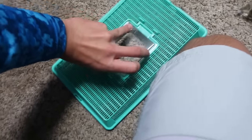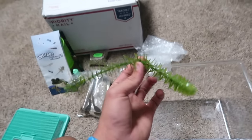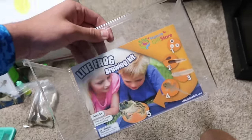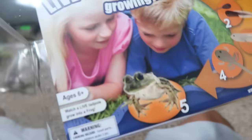So here's the tank. We got the lid right here, and the lid has a little top that opens like that. Inside the tank is just a little tiny plant. On the front right here it says live frog growing kit — all the stages, like I mentioned already. Age six plus. I don't know if I can pull this off. Just turned seven yesterday. Age six plus — oh yeah, you're good.